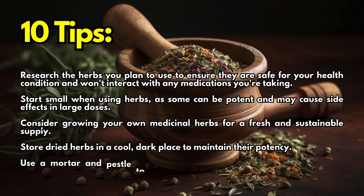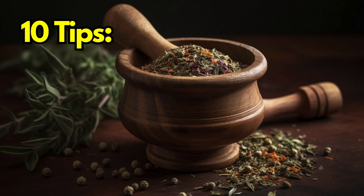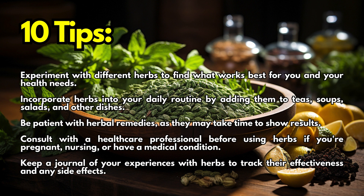Consider growing your own medicinal herbs for a fresh and sustainable supply. Store dried herbs in a cool, dark place to maintain their potency. Use a mortar and pestle to crush dried herbs for maximum flavor and benefits. Experiment with different herbs to find what works best for you and your health needs. Incorporate herbs into your daily routine by adding them to teas, soups, salads, and other dishes.